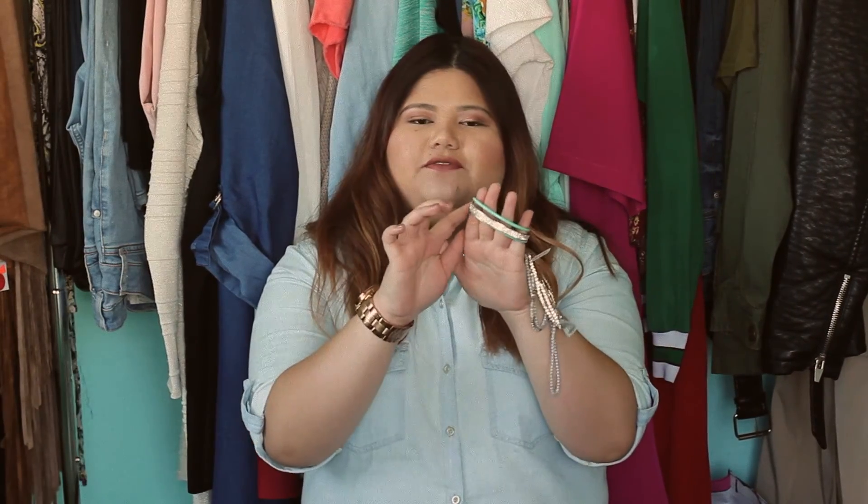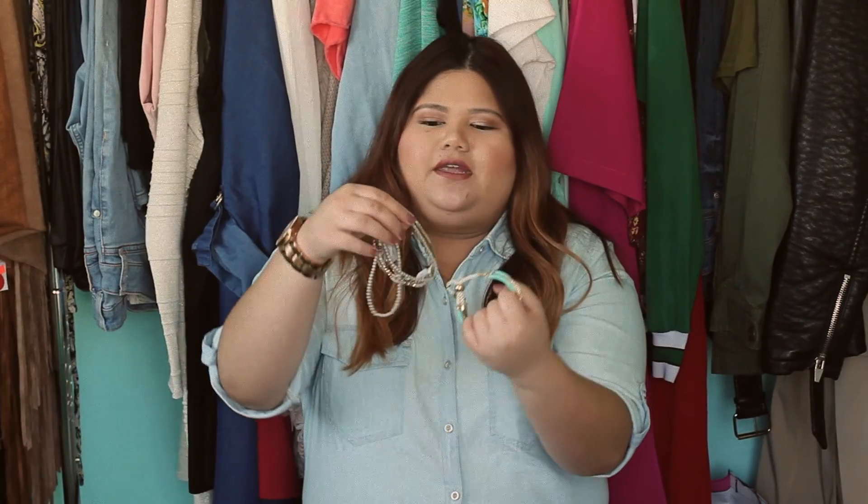I'm pretty sure you guys know the struggle of us plus size ladies, where we need to buy extenders just so we can wear a regular bracelet. But now Torrid has this wide bracelet — it's a set of two. It has gold crystals with a Tiffany blue color, which is my favorite color, and then gray and gold crystals with this trendy tassel.